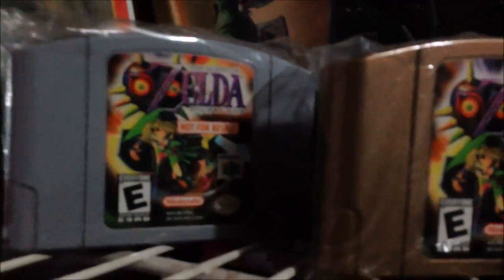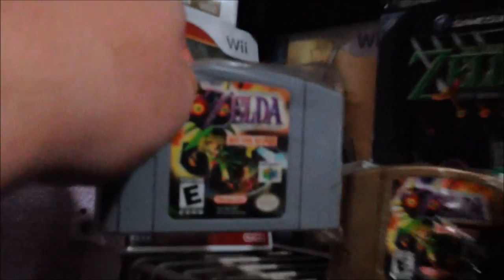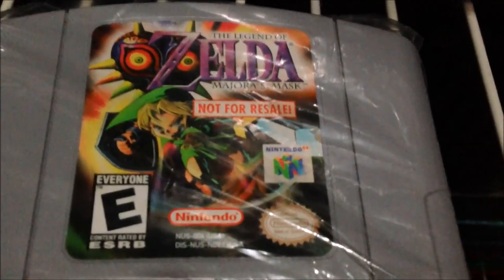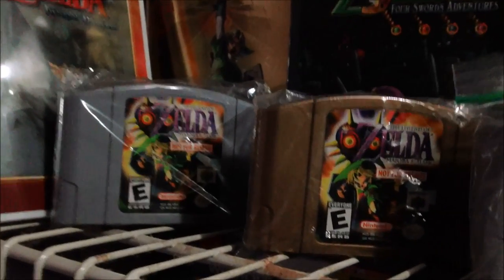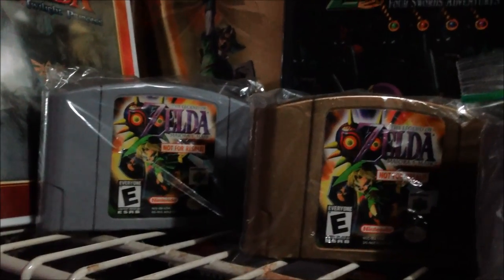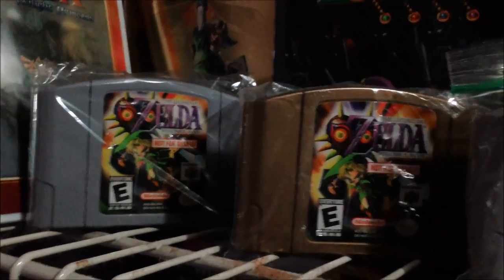So here we have the not-for-resale Majora's Mask. It is a great cartridge. As you guys know, the Zelda Majora's Mask are usually gold. It's in very good condition — I would probably rate it like a 9 out of 10. It has a sticker on there nice and clean, the cartridge works, and it's been tested. I paid $400 for the cart, which I thought was a pretty decent deal since I've seen them go for over that — $500, $600. So I'd say that's a pretty good deal.